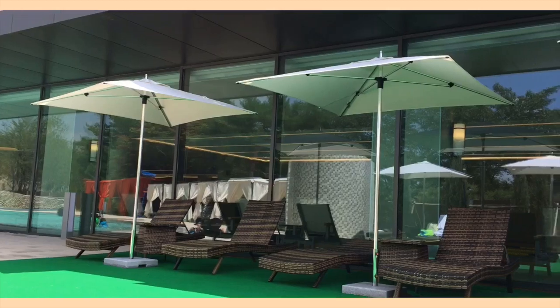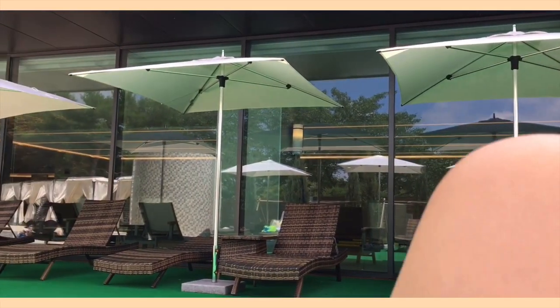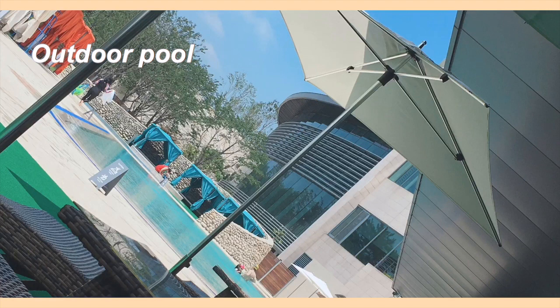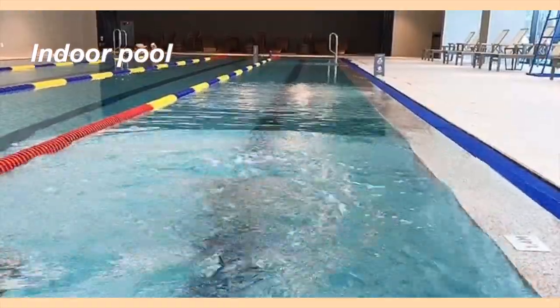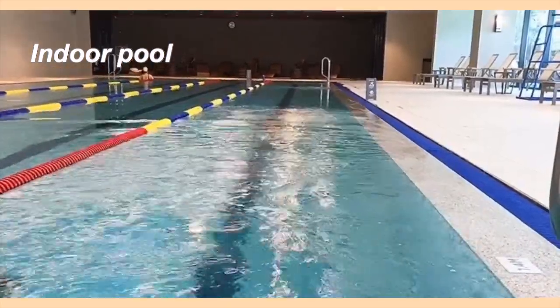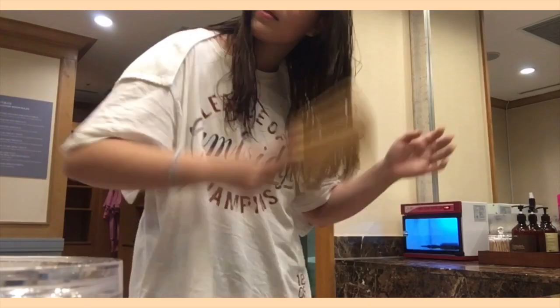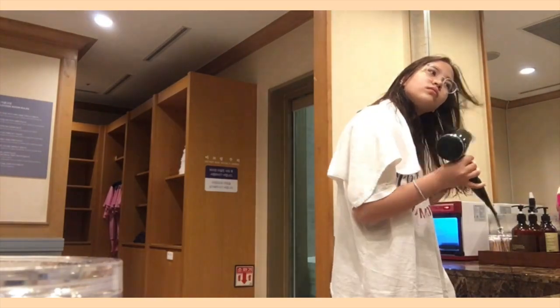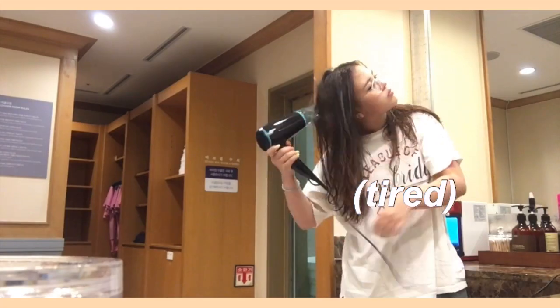After finishing breakfast, we started to get ready to go swimming. We packed up all our stuff and checked out, then went straight to the swimming pool. There were two outdoor pools — one big one and a smaller one for kids — and indoors there was one huge pool with lanes. After swimming I took a shower, dried my hair, and got changed. It was really tiring but super fun.